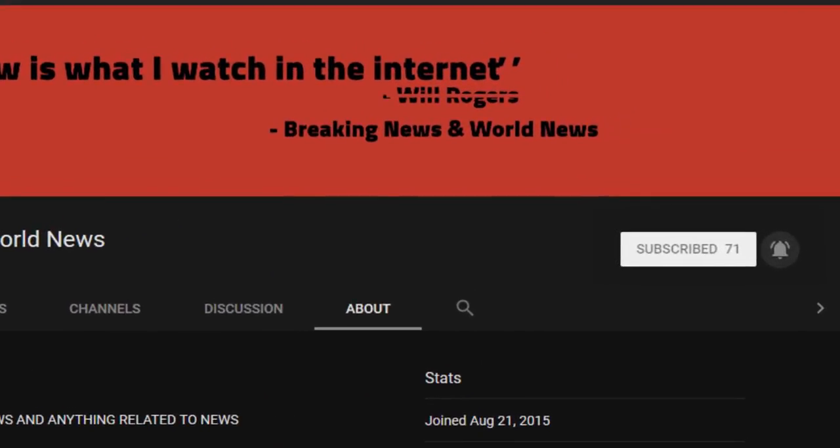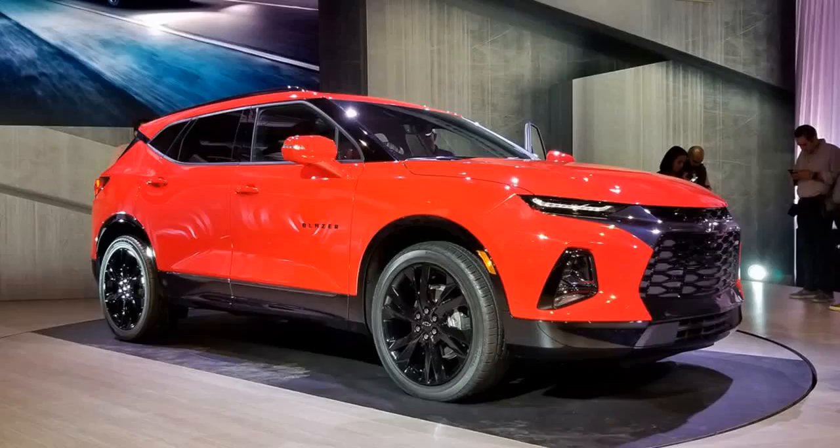Don't forget to subscribe and turn on notifications — we upload daily. Check the source of this video to view all the images and videos if there were any. The Blazer is returning to showrooms for the 2019 model year and here's what we know about Chevy's new crossover SUV so far.